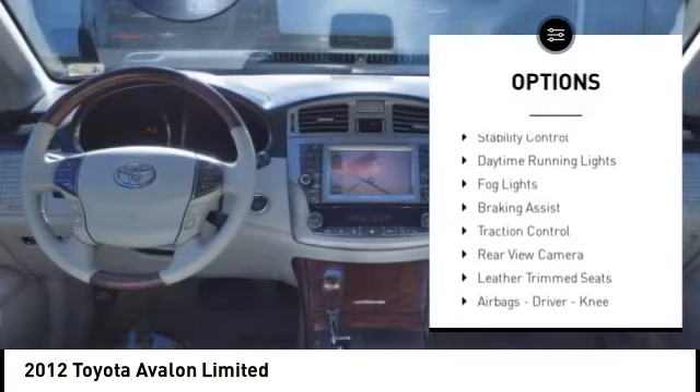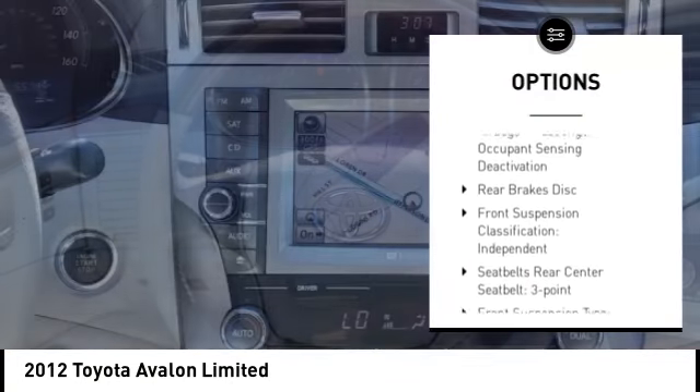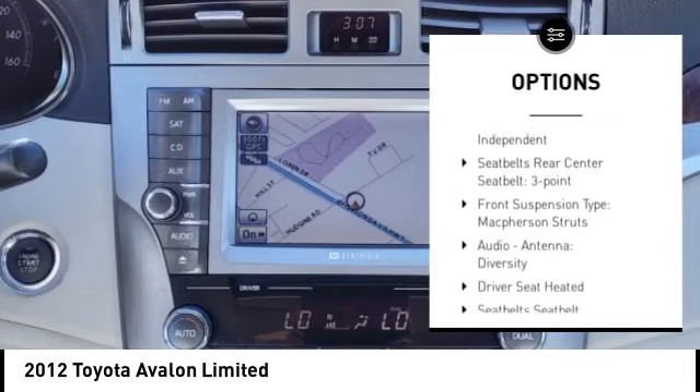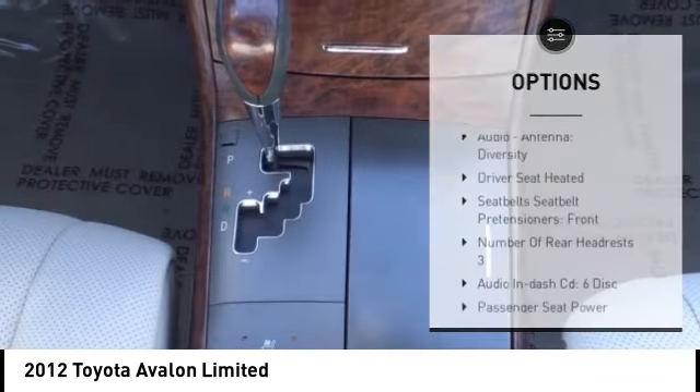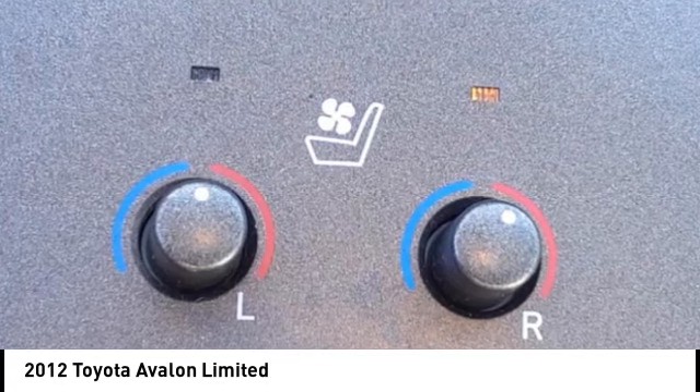Here are some of this vehicle's great options: power windows with safety reverse, stability control, daytime running lights, fog lights, braking assist, traction control, rear view camera, leather trim seats, airbags — driver, knee — and cruise control.